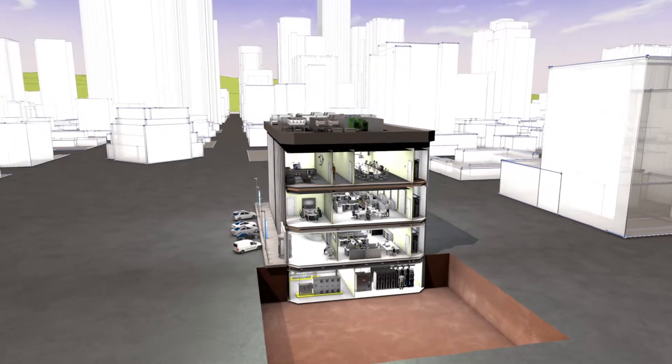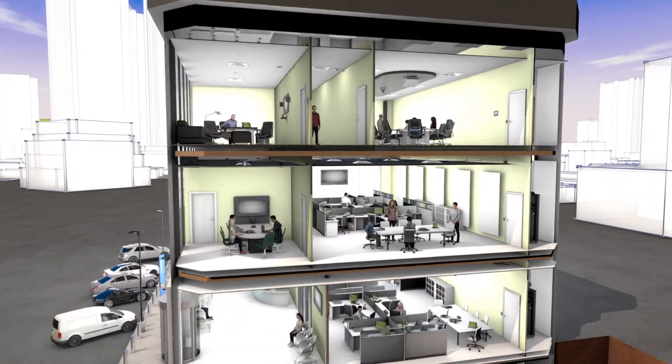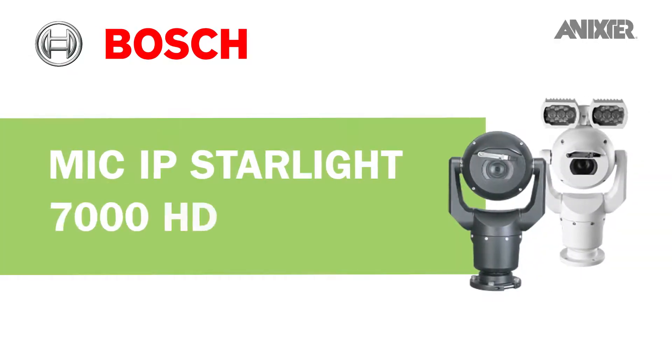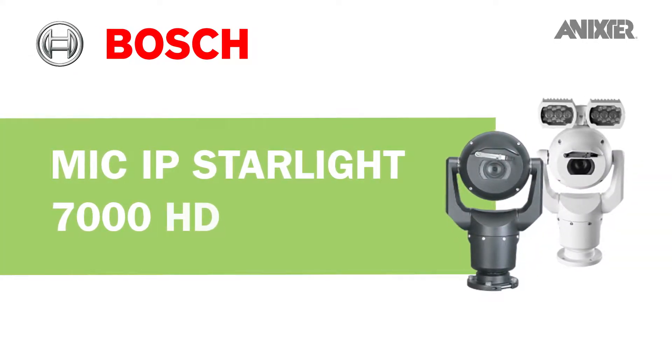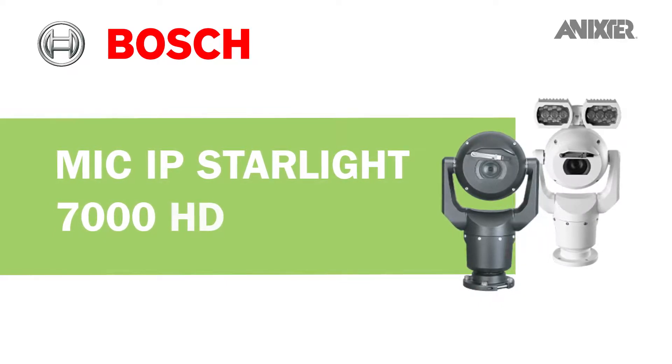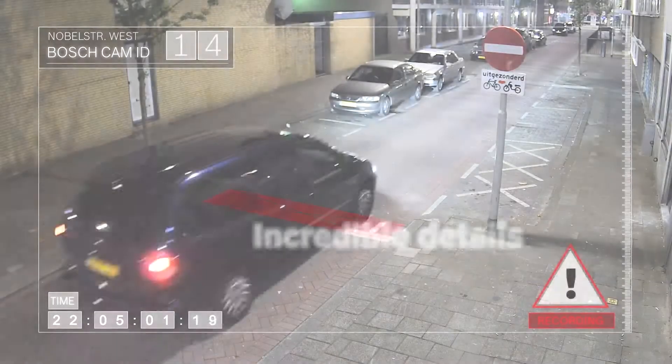Through our global partnerships and smart building infrastructure solutions, we'd like to share with you Bosch's MIC-IP Starlight 7000 HD cameras, which use the latest in intelligent coding and content-based imaging technology to deliver high-resolution video surveillance under challenging light conditions.